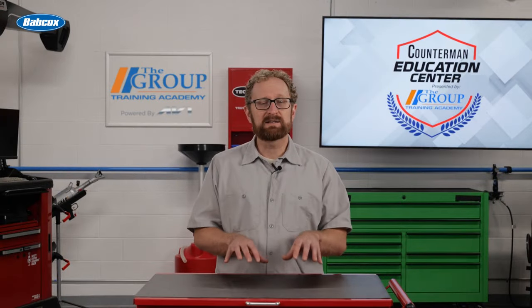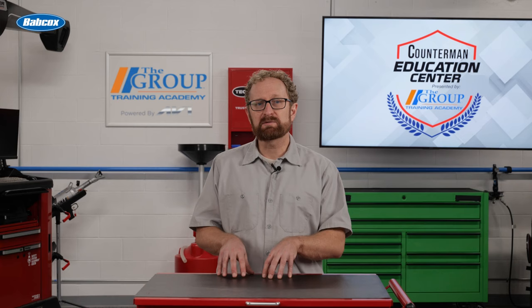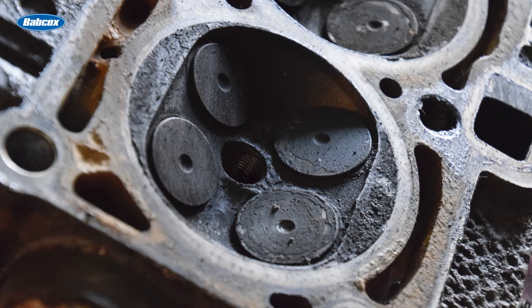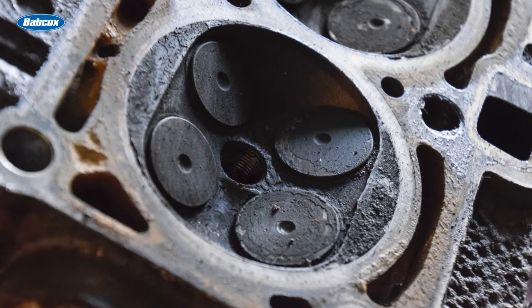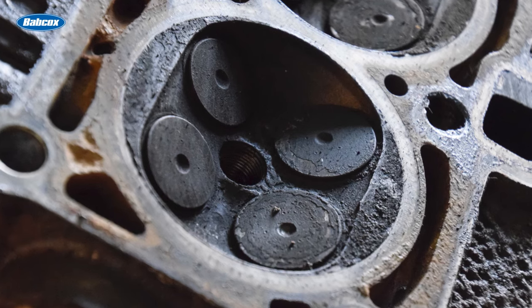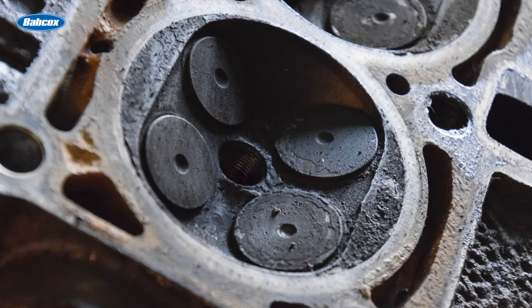So is there any downside to direct injection? Well, one issue that your customers might come across is that direct injection engines can be more prone to carbon deposits. One reason is unique to direct injection, and the remaining two are problems for port fuel injection engines that are made worse by direct injection.